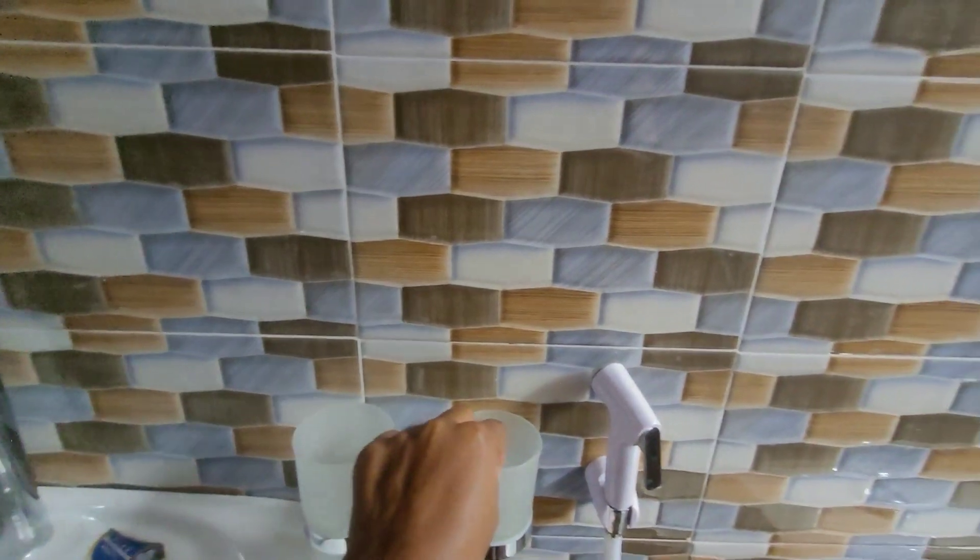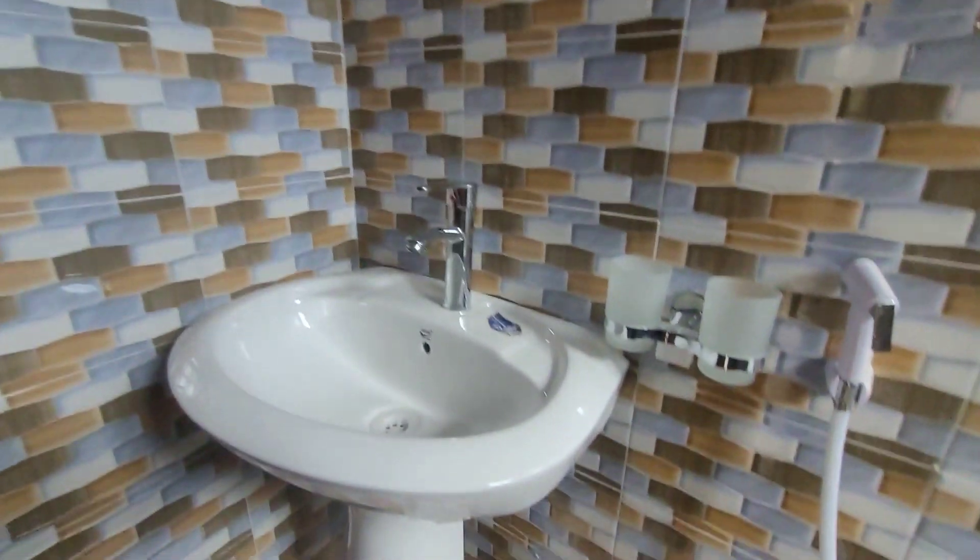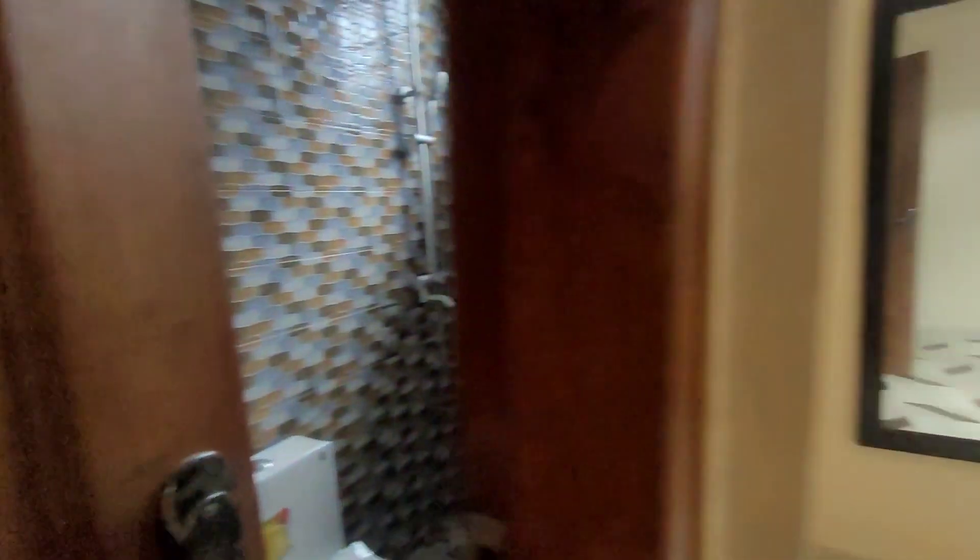You have the shower there. Here is where you can put your toothpaste and toothbrush. You have the sink — it's so beautiful, guys.